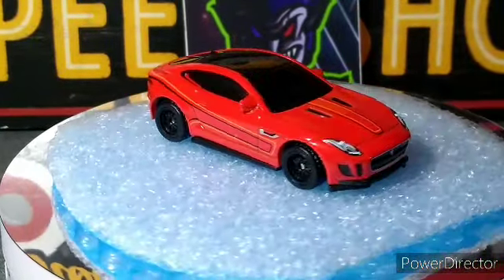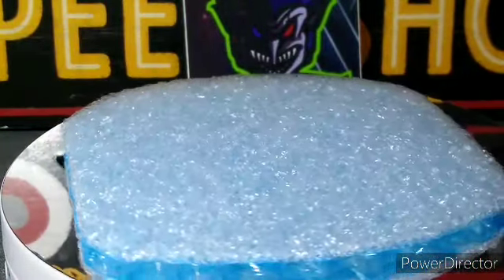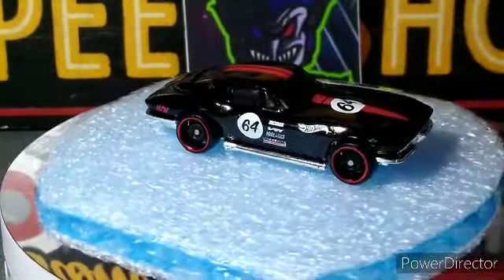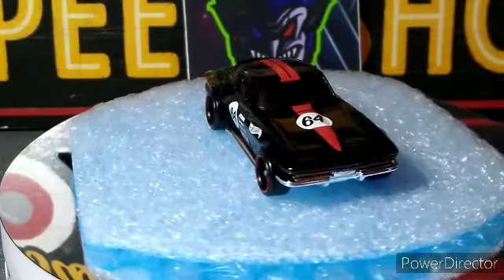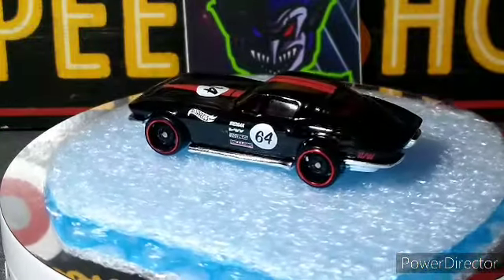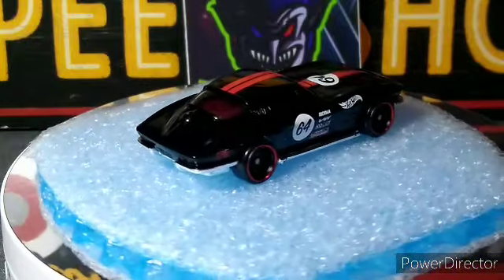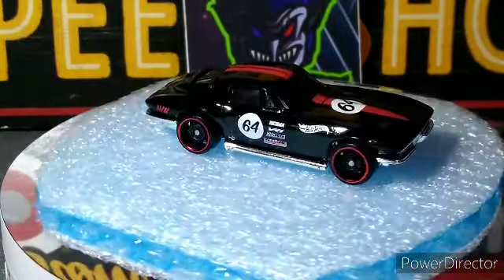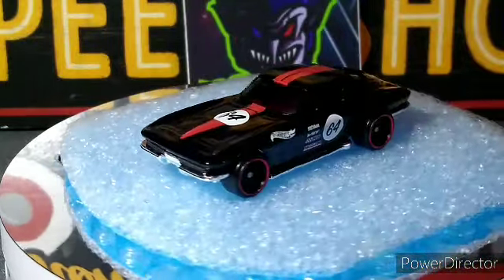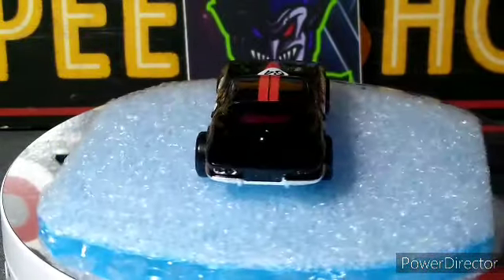Now the cars from that 20-pack that I kept because I did not have them. Starting off with the exclusives — the 64 Bel Air, that is awesome. Great looking car, got the deep dish steelies on it too with the red lip. Jet black, red stripes, red interior — beautiful car. Did a great job on this one. Very nice exclusive — very happy to get that one.